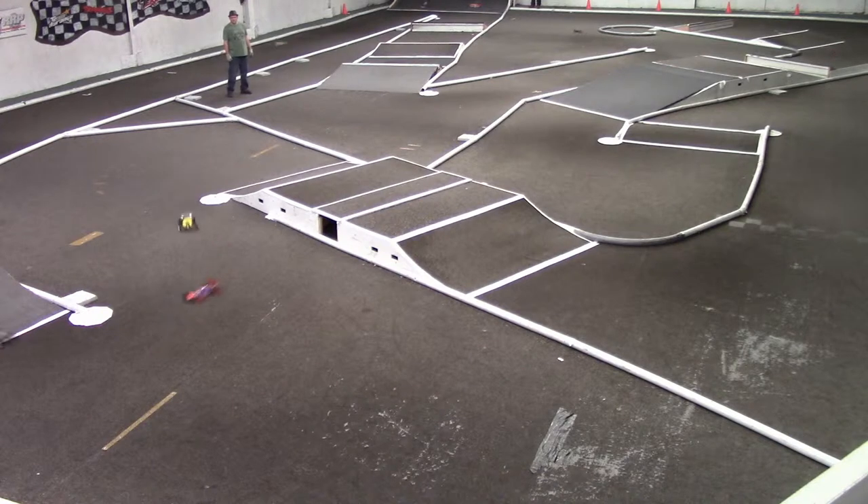Right now, Wayne's got a 1.4-second lead over Troy. Austin in third, Todd in fourth, Jevin in fifth, Austin in sixth, and Roger in seventh. Right now Wayne's on a 22.608 — that is two laps ahead of TQ.